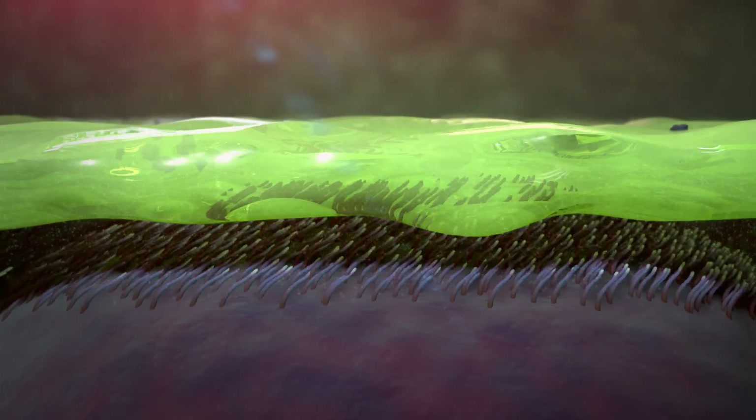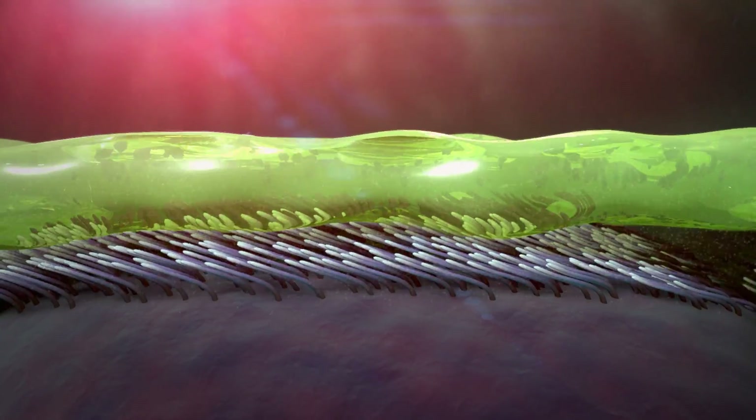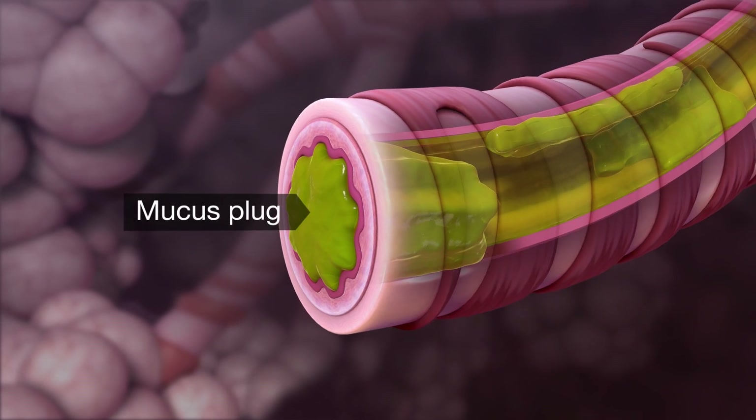In cystic fibrosis, the mucus is so thick and sticky that the cilia can't push it out of your lungs. This thick, sticky mucus can build up, trap germs like bacteria, and block your airways.